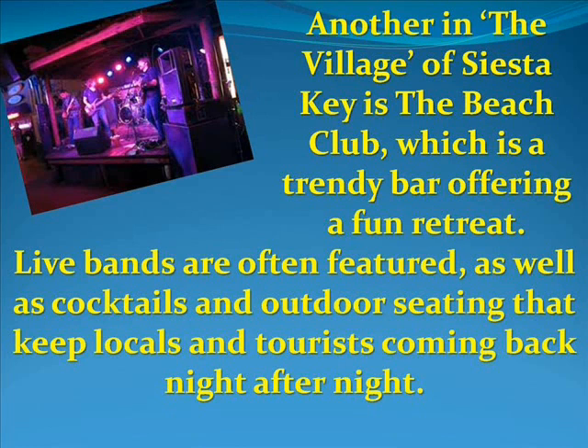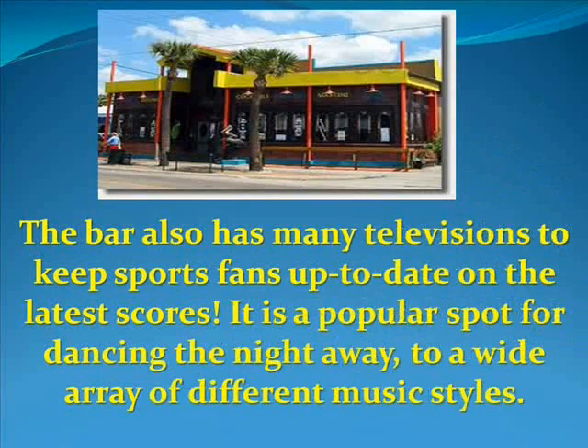The Beach Club is a trendy bar offering a fun retreat. Live bands are often featured, as well as cocktails and outdoor seating that keep locals and tourists coming back night after night. The bar also has many televisions to keep sports fans up to date on the latest scores, and it is a popular spot for dancing the night away to a wide array of different music styles.